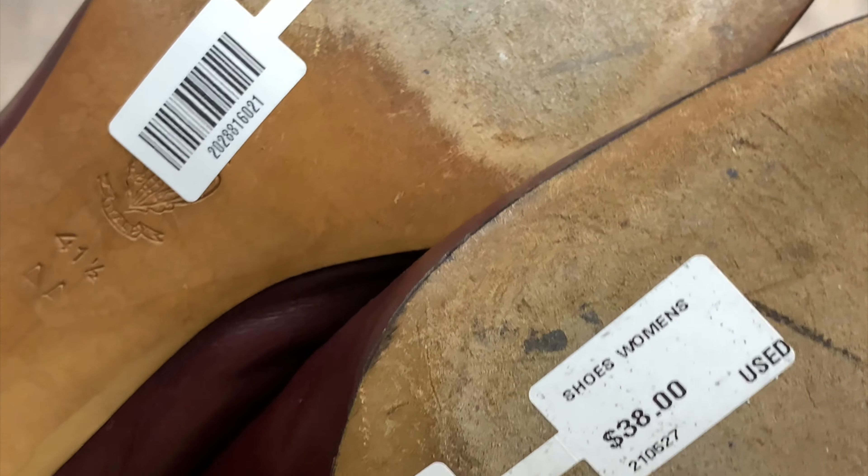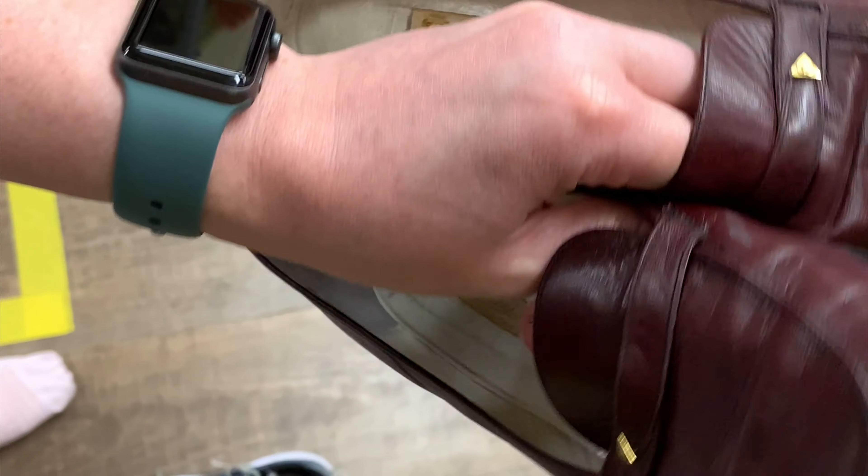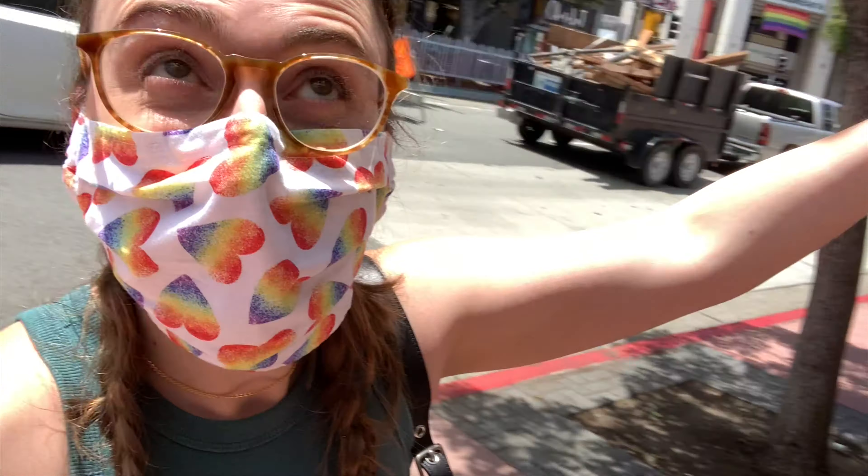I really, really wish these fit me — I don't want to cry, they're so cute. Next we're going to Flashbacks. Didn't find anything at the other store in our size, sadly.